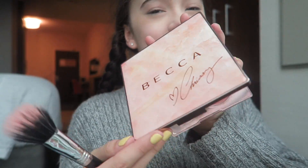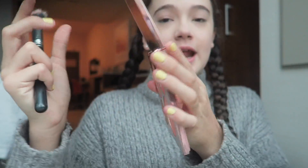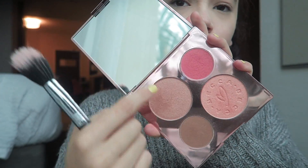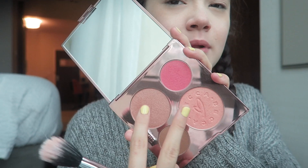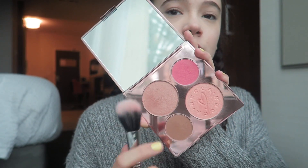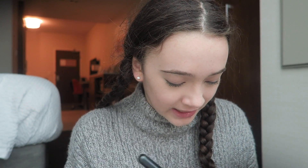This is the Chrissy Teigen palette by Becca. It has three shades — these two are highlights that also work as blush, and then there's a bronzer. I mainly use the top three, which are out of this world. It gives you a glow while giving you a little blush — it's my favorite.